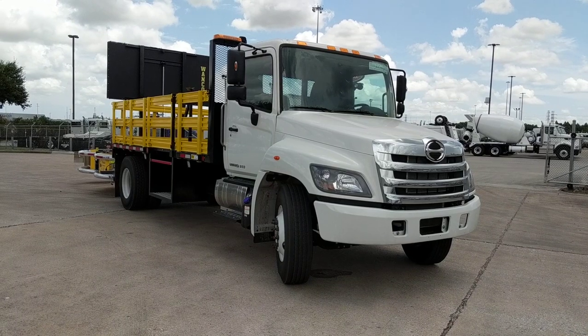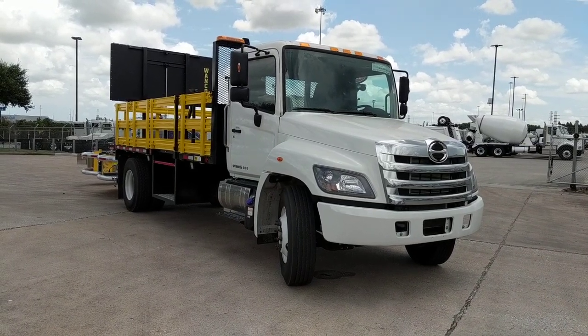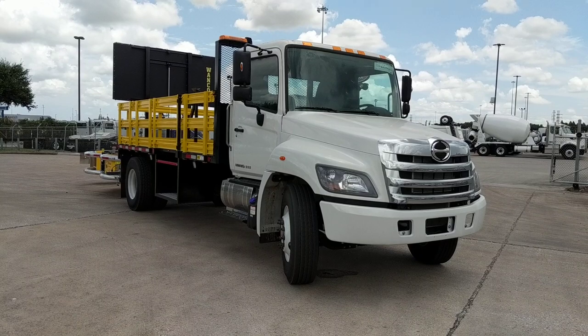So there you have it — a 2019 Hino 268A TMA attenuator crash truck. This particular body was built by Batterson Truck Equipment out of Houston, Texas — a very nice body.